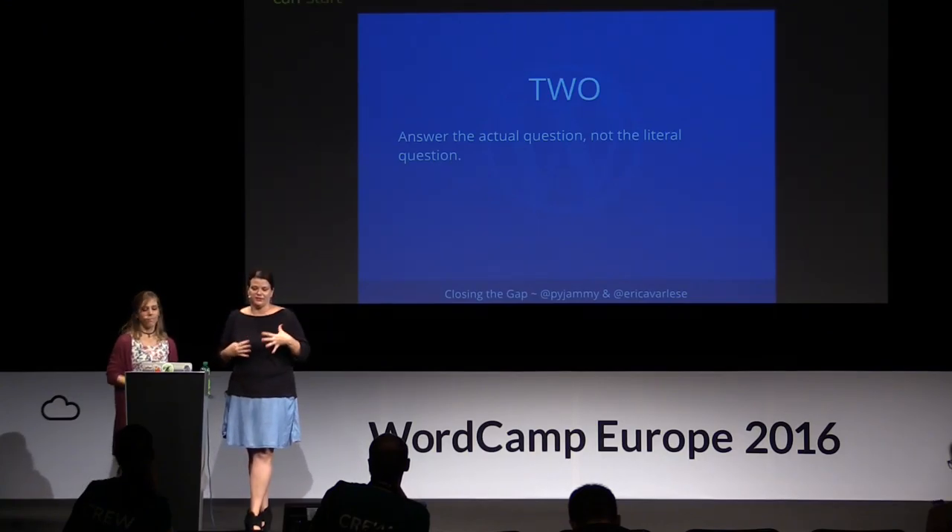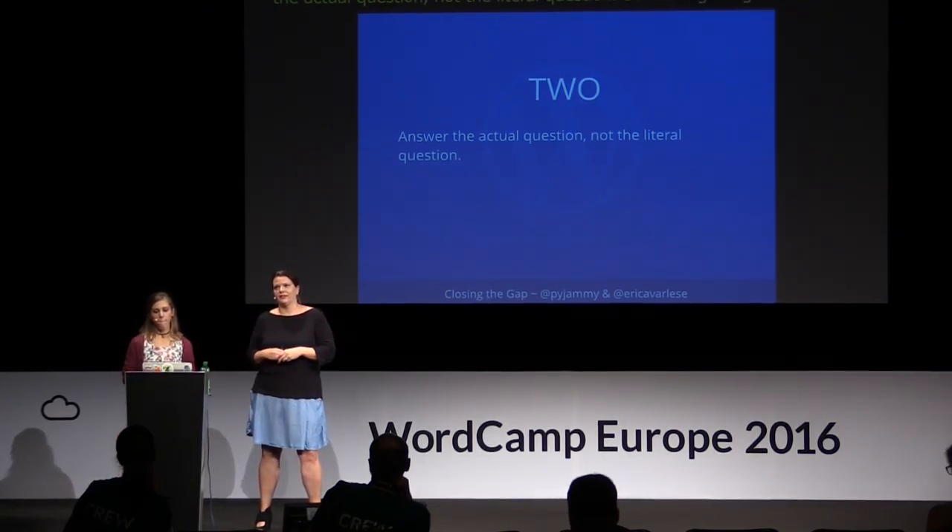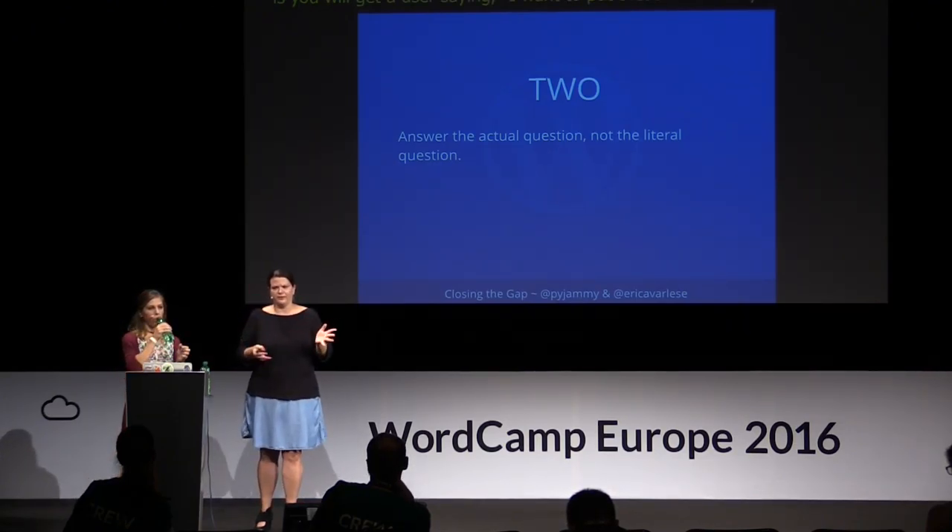Second tip: answer the actual question the user is asking, not the literal question. At WordPress.com we often get users saying 'I want to put these links on my site.' You might think they mean adding a URL to a post — but if you look at their site and they already have links, 99% of the time they actually want to create a custom menu. They just don't know the terminology. Read between the lines, ask clarifying questions if needed, look at their site. Think back to when you didn't know the lingo — it'll make the support interaction much smoother.